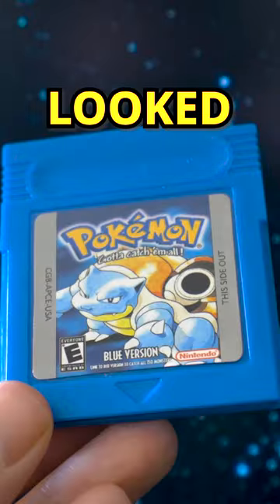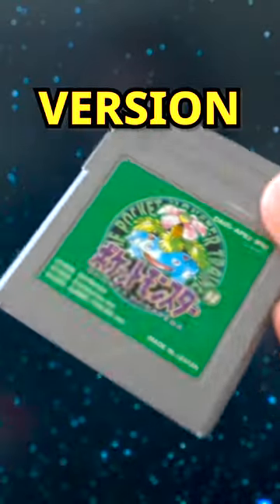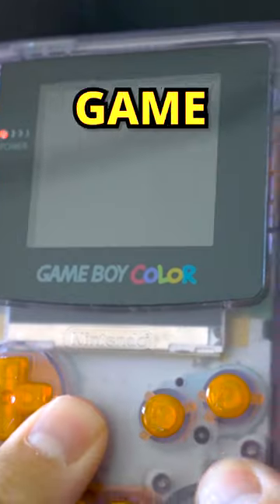I opened it up and it looked pretty legit, so I grabbed my Game Boy to test out if it worked. Popped out my Japanese Green Version, loaded up the cartridge, and started a new game.